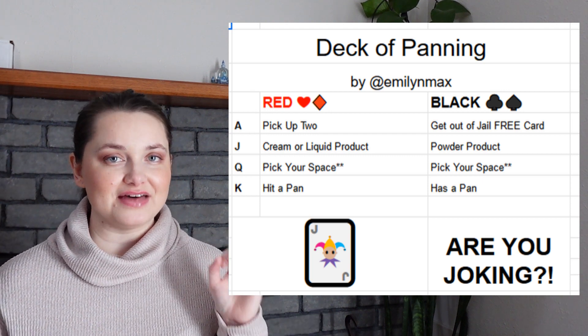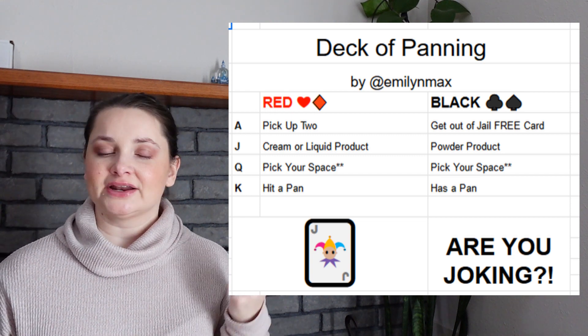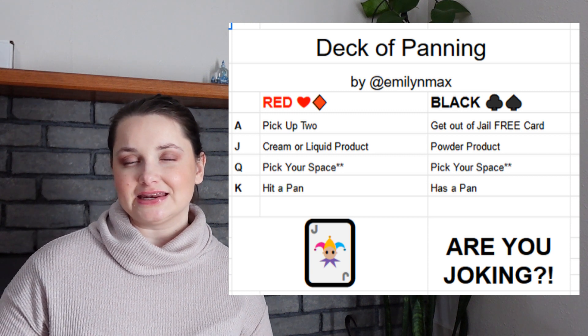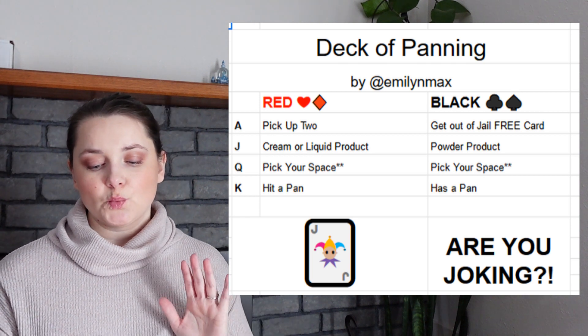I like to pick at the start of the year what that joker project is going to be, so that when I roll it in I already know what it is and it feels less like I'm cheating if I'm picking it later on.